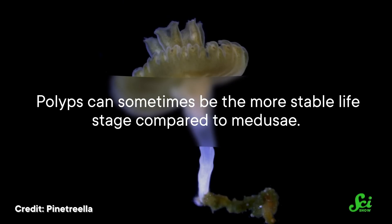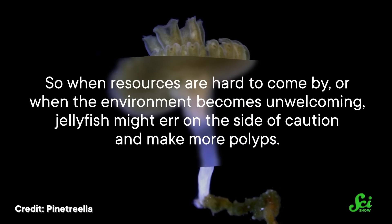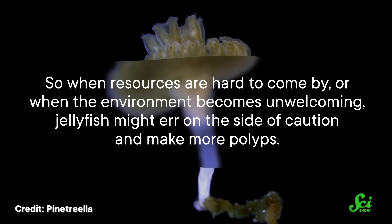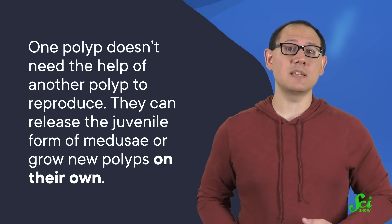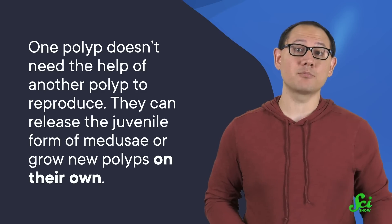Researchers think that whether the next generation of jellies takes the form of medusae or polyps may have to do with resource availability. Polyps can sometimes be the more stable life stage compared to medusae. So when resources are hard to come by, or when the environment becomes unwelcoming, jellyfish might err on the side of caution and make more polyps. And that stability comes, in part, from how they reproduce. One polyp doesn't need the help of another polyp to reproduce — they can release the juvenile form of medusae or grow new polyps on their own. So they can replace themselves faster than medusae, making the population more resilient to threats like being eaten into extinction.